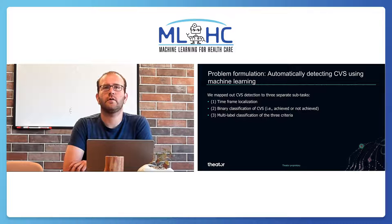The goal of our work is to automatically detect CVS. We broke down the problem into three sub-tasks: the first is timeframe localization, the second is binary classification of CVS — whether CVS is achieved or not achieved — and the third is multi-label classification of the three criteria. The first and second sub-tasks were solved using CVS definition and statistical analysis.